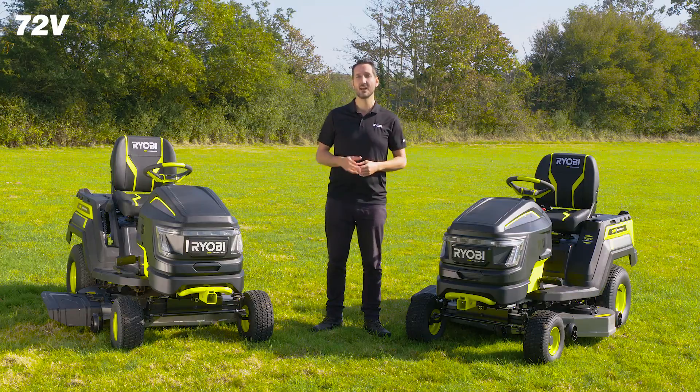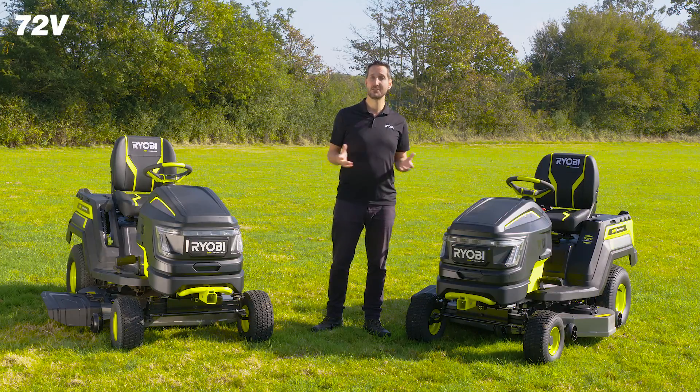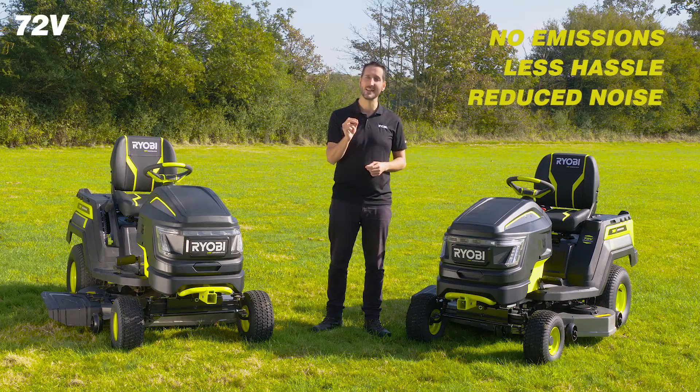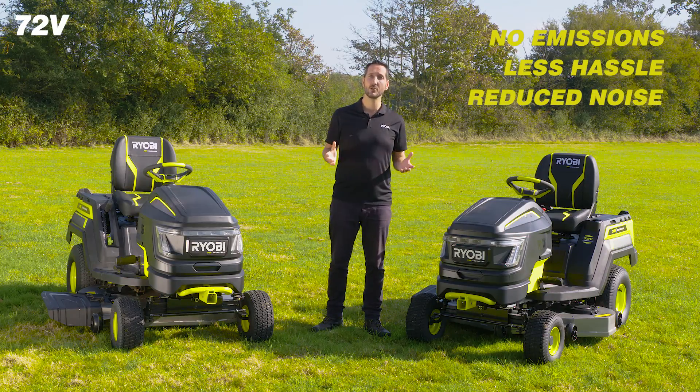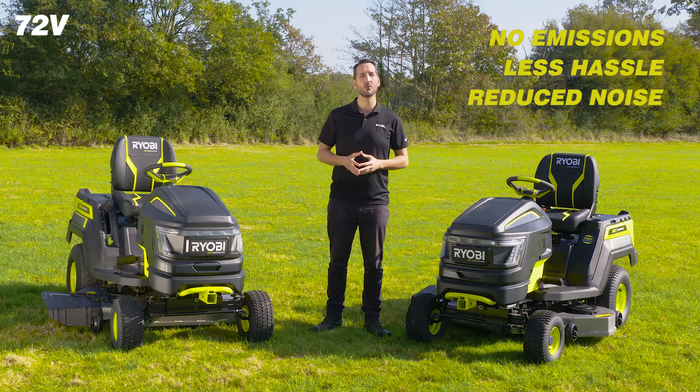That means no engine maintenance, no fuel, and no oil required. Battery power also means no emissions, less hassle, and much less noise — so you can cut your lawn whenever you choose without disturbing your neighbors or your family.